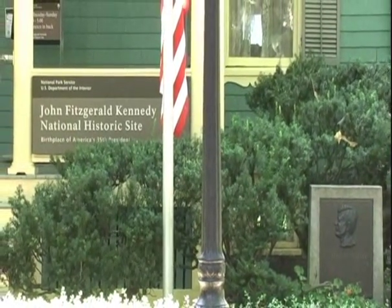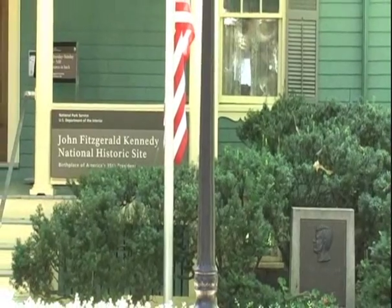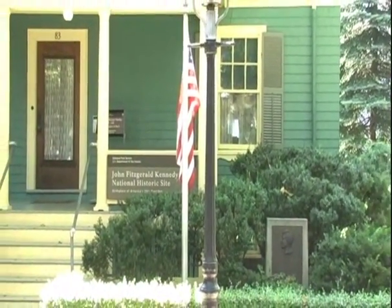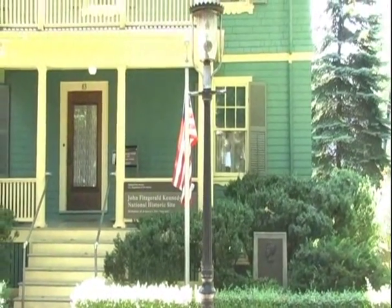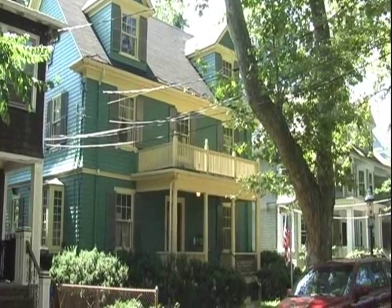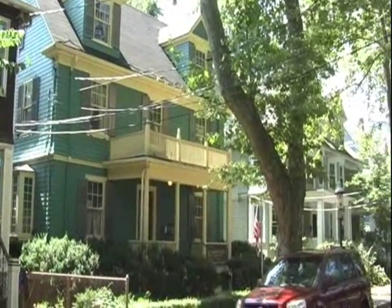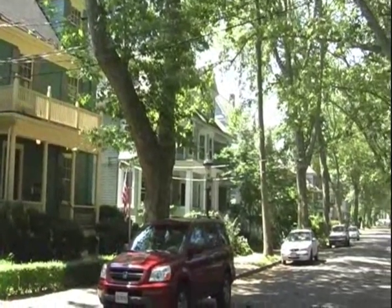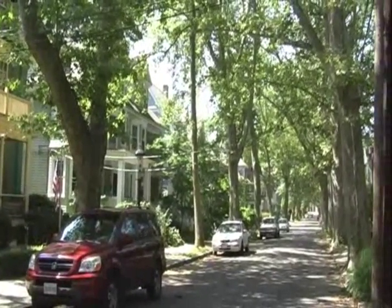In 1914, the Kennedy family had purchased a house on Beale Street. John Kennedy was born there three years later. They moved to another house nearby in 1921. Today it is part of the JFK Birthplace National Historic Site, preserving the house and its interior for future generations.